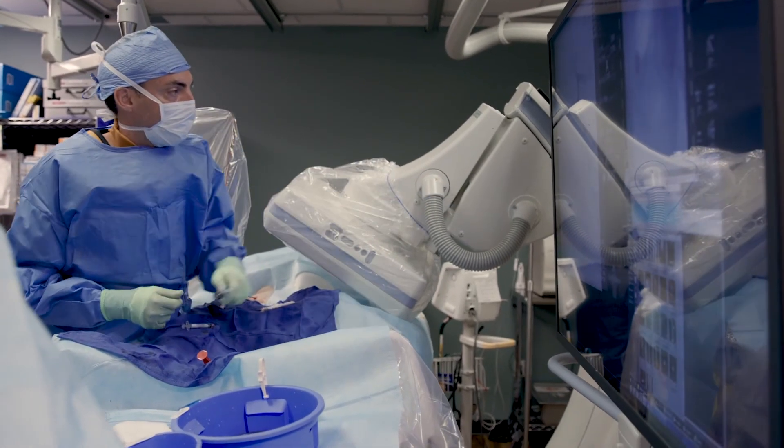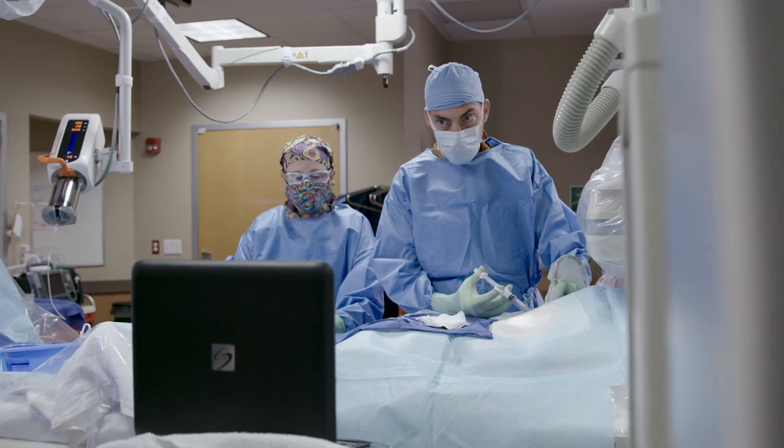Whenever you advise somebody to get a procedure performed on them, you want to make sure it's for the right reason and undertaken by an expert who's done these kinds of procedures before — someone who really has a vested interest in seeing that patient do better. So if I had a friend or a relative who had symptoms of BPH, I would say why wouldn't you consider a procedure like this. Seeing patients improve, seeing patients happier is exactly why I do this. The technical aspects are interesting and challenging, but when the patient comes back to your office and they're happy and smiling, it makes it all worth it.